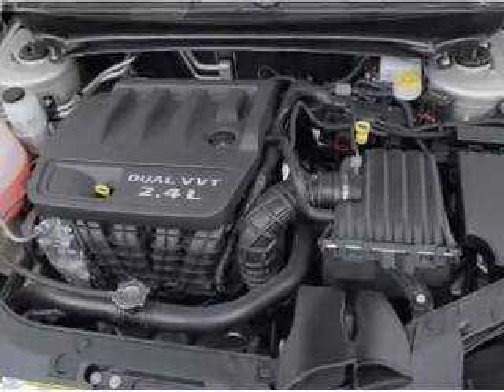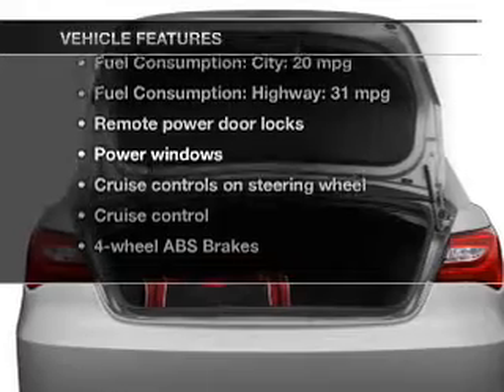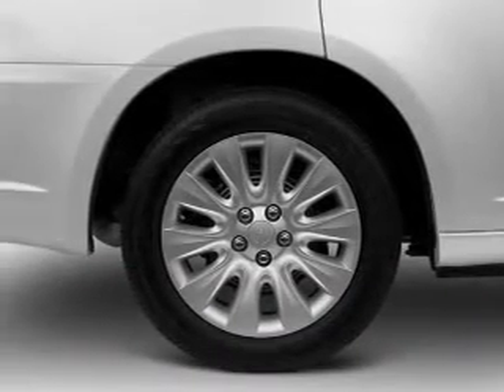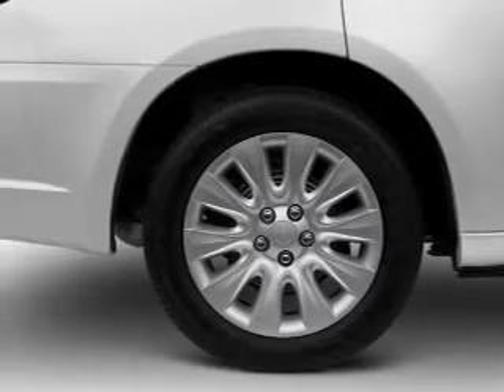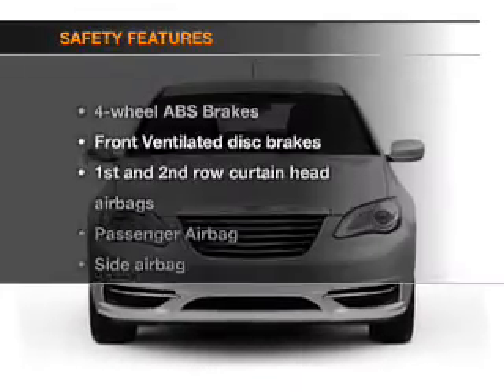Anti-lock brakes help you bring your vehicle to a safe stop. Plus, enjoy these notable features included in this vehicle: power door locks, power windows, cruise control, an AM-FM stereo with a CD player, satellite radio, power mirrors, and power steering.